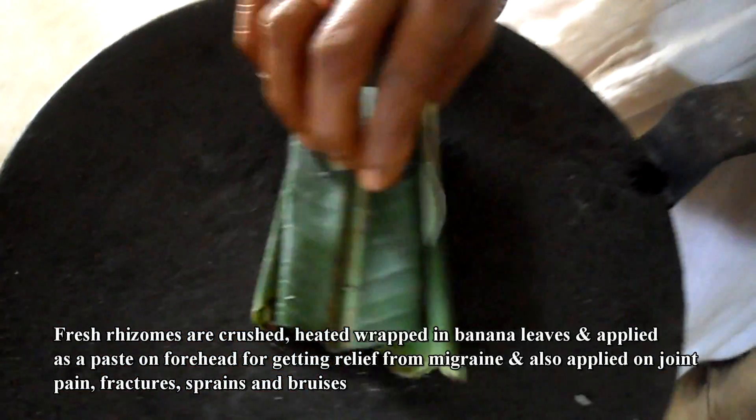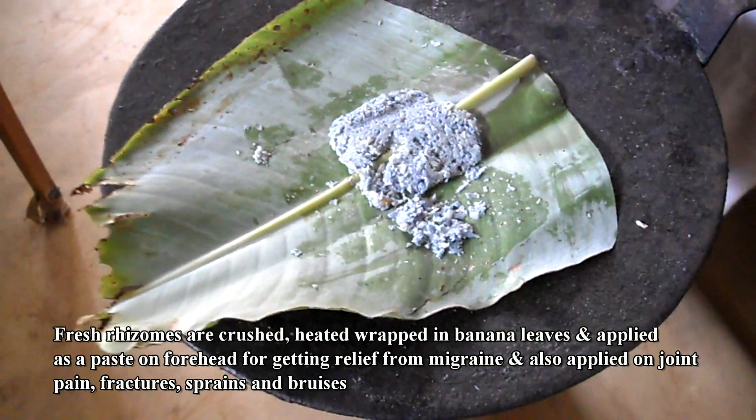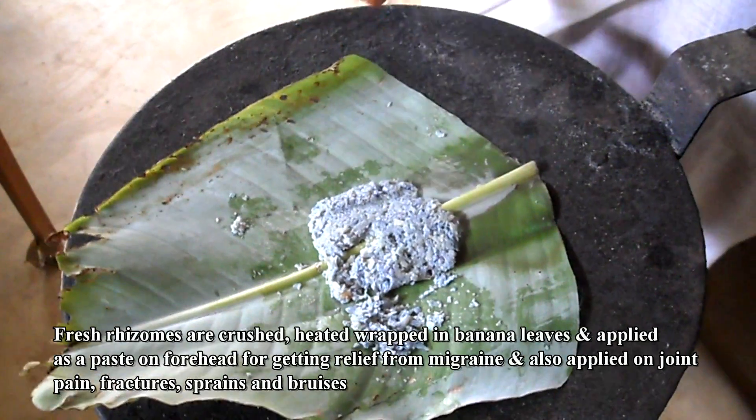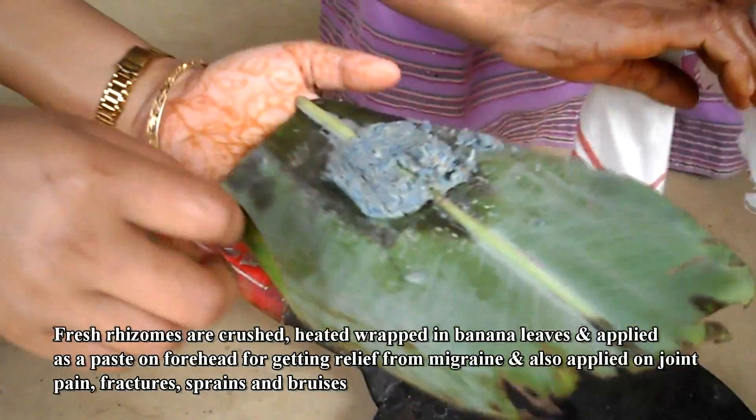Fresh rhizomes are crushed, heated, and wrapped in banana leaves, and applied as a paste on the forehead for getting relief from migraine. It is also applied on joint pain, fractures, sprains, and bruises.